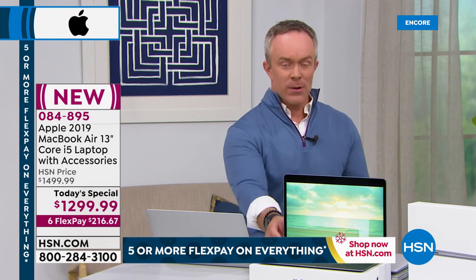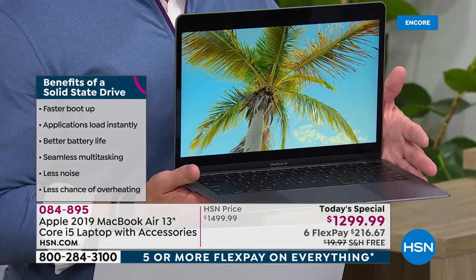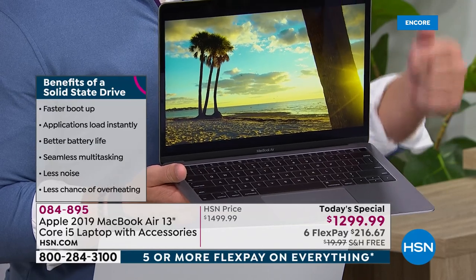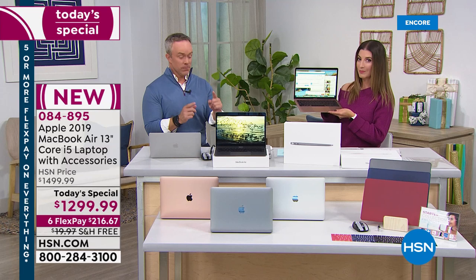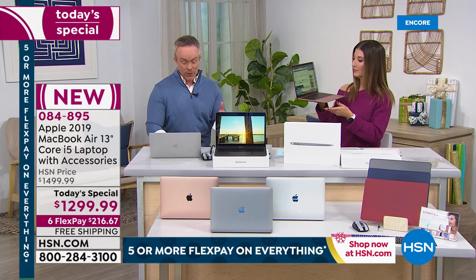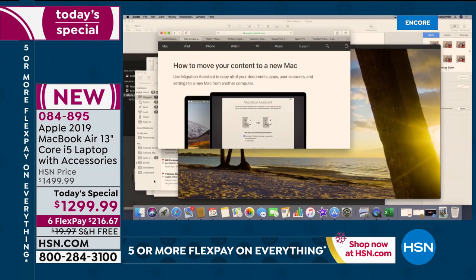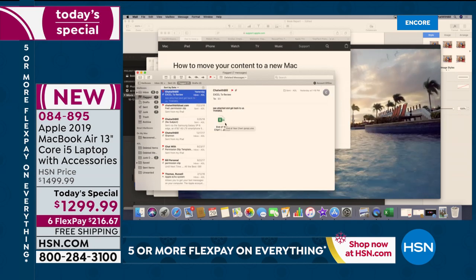The solid-state hard drive means no moving parts — it finds your documents faster and more efficiently. No buzzing, no warming up, and it's less likely to crash or malfunction. Photos taken on your phone follow your Apple ID everywhere. If you're upgrading from an older Mac, it's seamless — just log in with your Apple ID. If you're a PC user, apple.com walks you through the migration process, or you can call Total Tech Premium. They'll help with the migration.